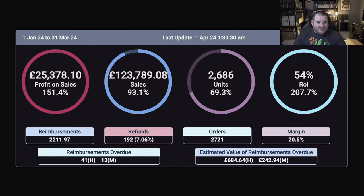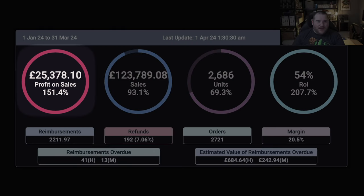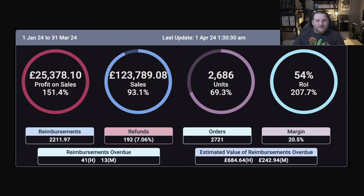Now let's look at how much I've made in Q1. I have made £25,378 profit — an amazing result and well on my way to making £100,000 this year. You can see all the different stats: around £124,000 in sales, just shy of 2,700 units, and I'm running at a 54% ROI, which is really amazing.